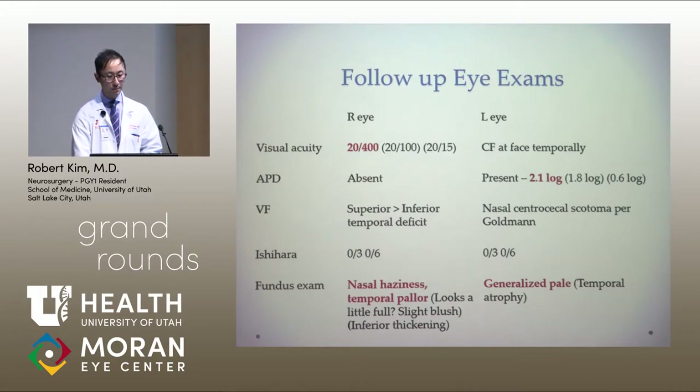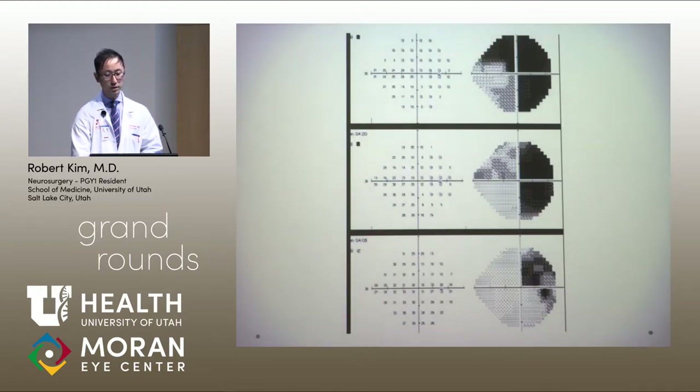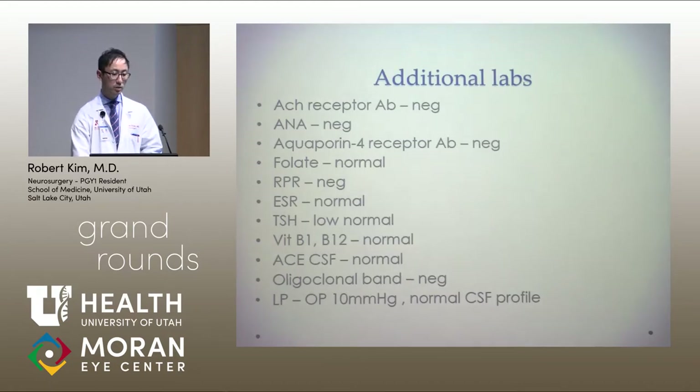On his follow-up visit, his visual acuity was 20/400 in the right eye, far worse than prior visits, and still counting fingers to face temporally on the left. His fundus exam showed nasal haziness and temporal pallor. His right eye visual field progressed from initially involving the superior quadrant to globally involving his visual field, sparing the inferior nasal quadrant. Additional labs to rule out autoimmune or other etiologies were basically all normal and negative. His oligoclonal bands were negative, and his LP showed normal opening pressure with a normal CSF profile.